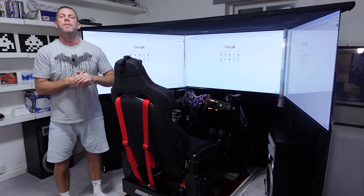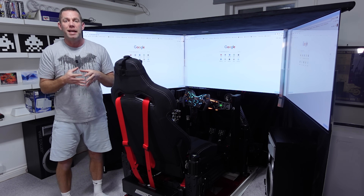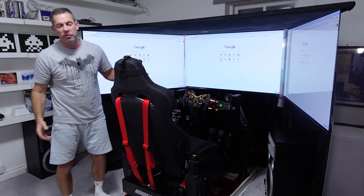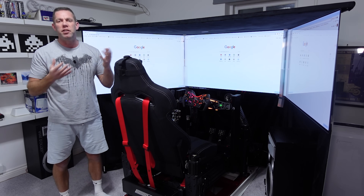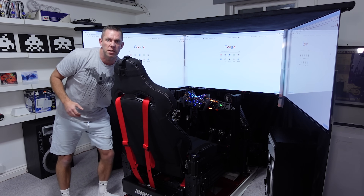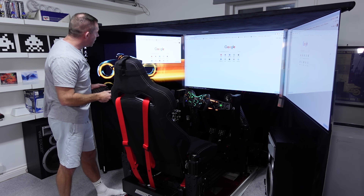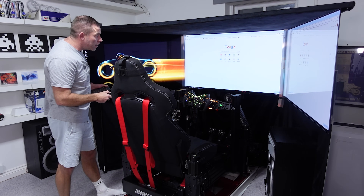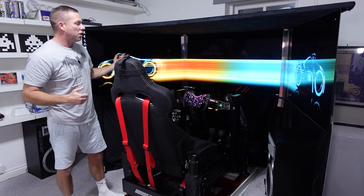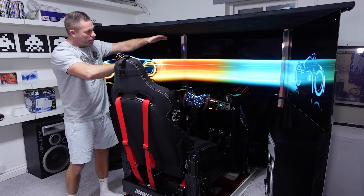There are many options when it comes to size, pricing, and performance of different displays. If you decide you want triples in your life, you can choose based on your budget, your space - because this takes up a huge amount of space to have these triple 55s - and your own individual requirements. Today we'll look at what I've got, which is triple 55s, and just how much space and viewable area you get.